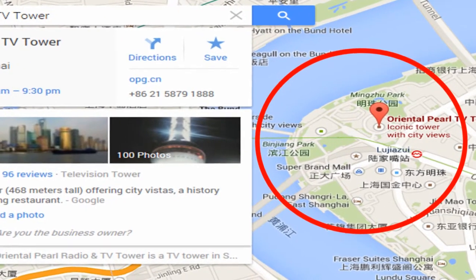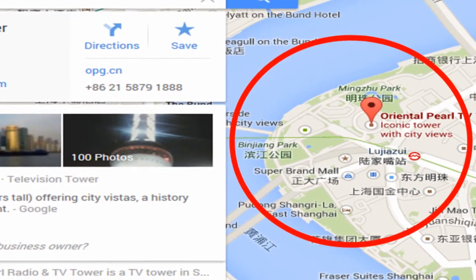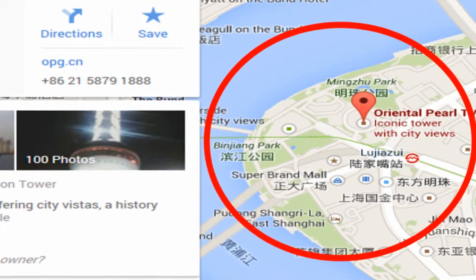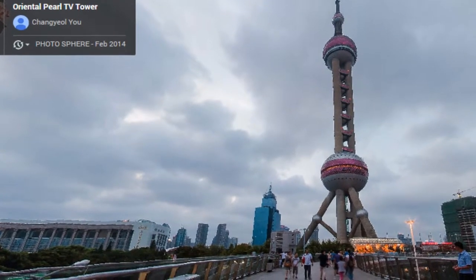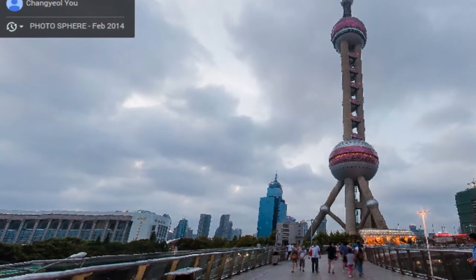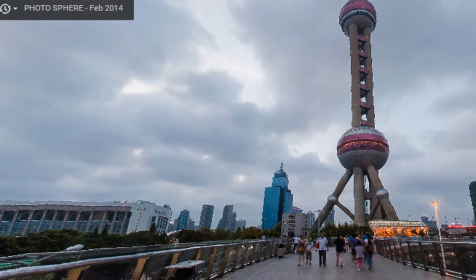The Oriental Pearl TV Tower is a modern architecture and an iconic landmark in Shanghai. It is 468 meters tall, built in 1994. It is located at Pudong District, one of the busiest business districts in Shanghai. The upper observation platform of the tower has a glass floor for visitors to see the whole panorama of Shanghai's modern era, with restaurants in the tower as well.